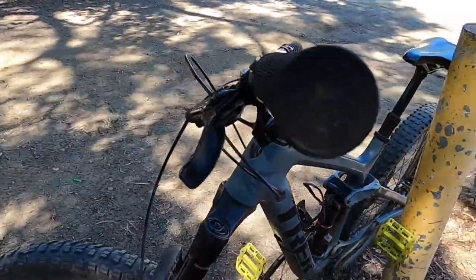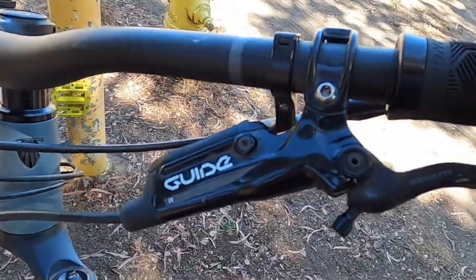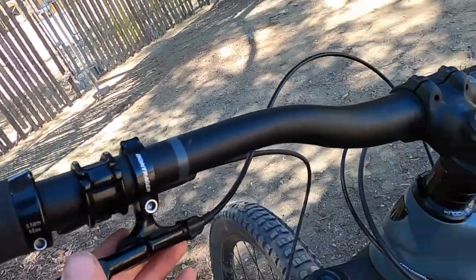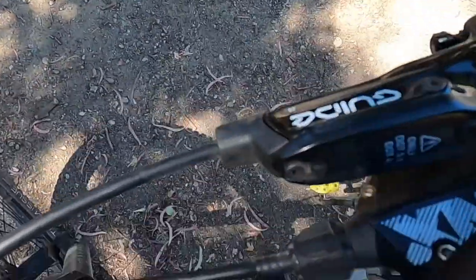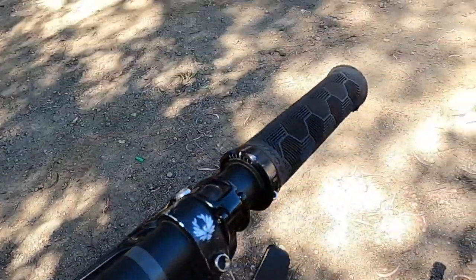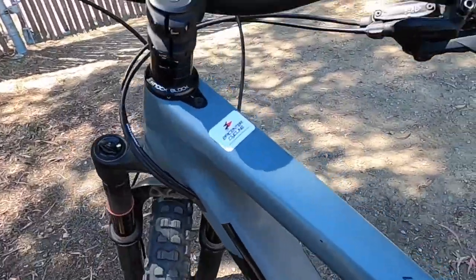It uses Bontrager grips, SRAM Guide R levers, and a Bontrager dropper post with a Bontrager lever and a generic Bontrager seat, which wasn't that nice. It has an NX shifter and another Guide R brake on the other side, same grips and 35mm bars with Trek's knock block system.